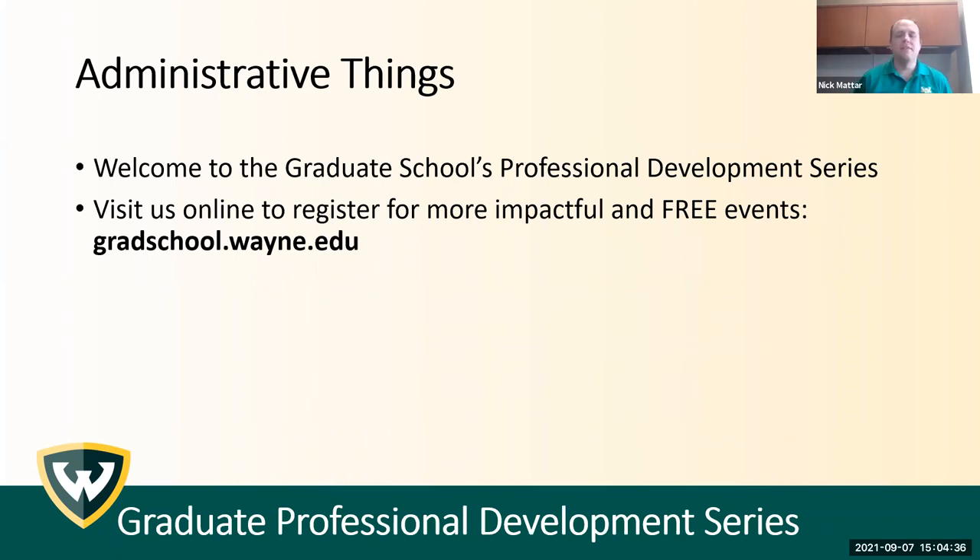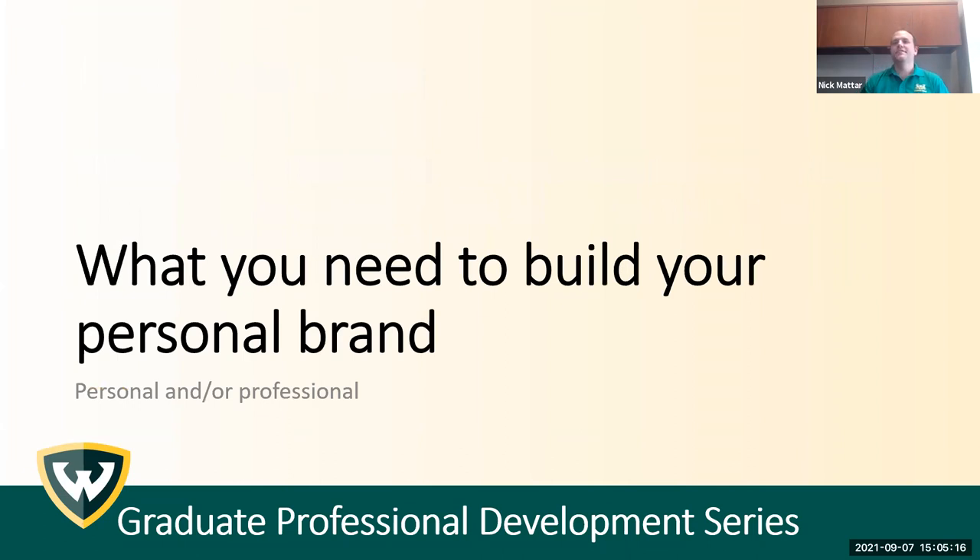A couple of quick administrative things: this is part of the Graduate School's Professional Development Series — a set of events we're hosting throughout the semester and into the winter semester. We started last week with a session on the DISC assessment. You can check out our full lineup at gradschool.wayne.edu. We have a lot of great events coming up, wrapping up around Thanksgiving, then picking it up again in January. So without further ado, let's get into the actual content.